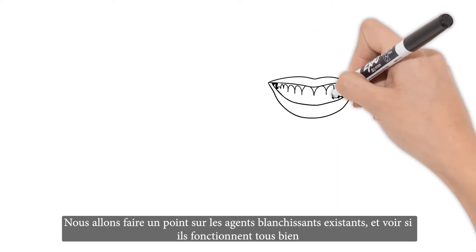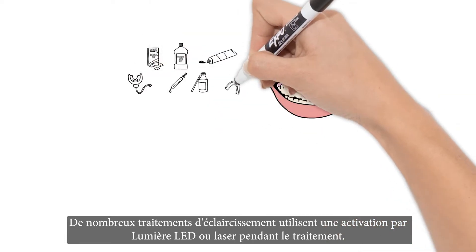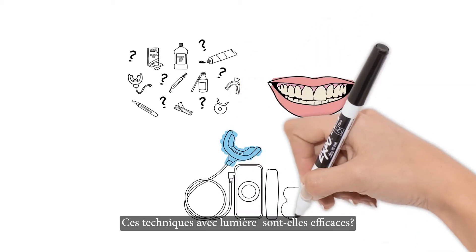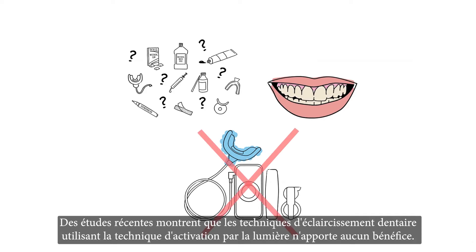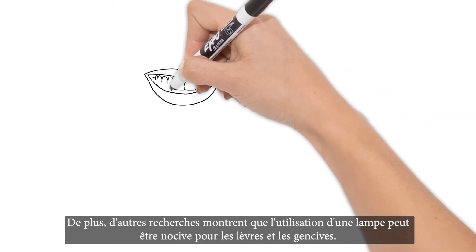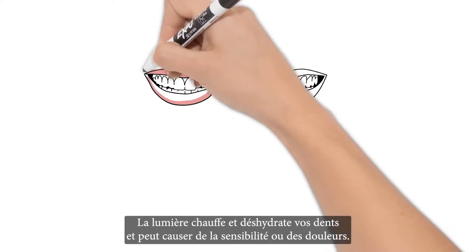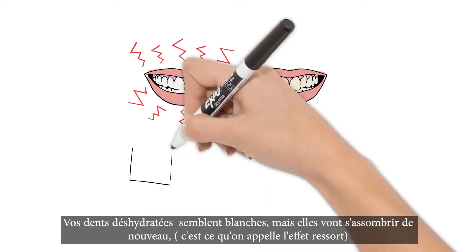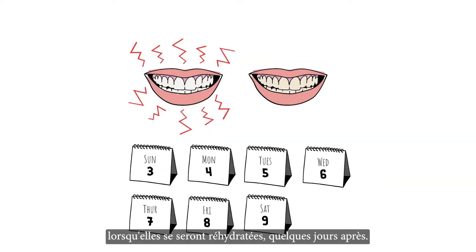Lots of other whitening treatments use an LED light or a laser during the whitening process — you've probably seen ads for these kinds of teeth whiteners. But are these lights and lasers really effective? Current research shows that light activation adds no additional benefit. In fact, some research shows that using a light for whitening can be harmful to lips and gums. Lights also heat up and dehydrate your teeth and can cause sensitivity and even pain. Your dehydrated teeth may look white, but they'll relapse and darken as they rehydrate over the course of a week.